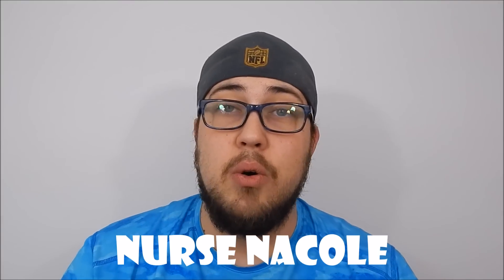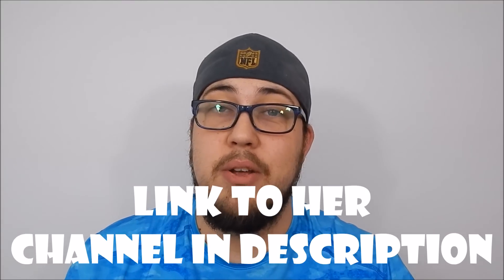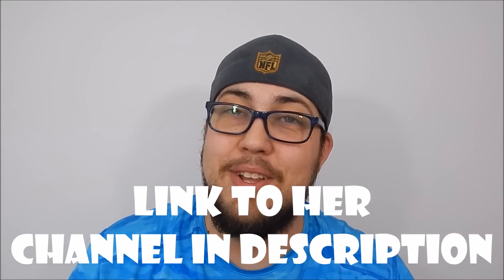This part I did derive from Nurse Nicole. Whenever I was studying cranial nerves, Nurse Nicole really helped me out to learn these. I looked recently and I didn't see the video on her channel anymore, but I'll leave a link in the description to her channel. God gave you one nose — cranial nerve one, olfactory.